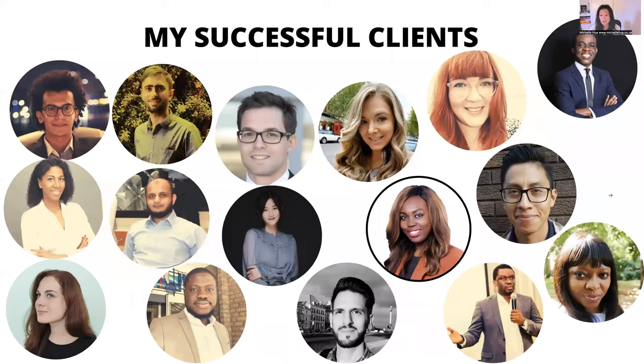Some of my successful clients are on my YouTube channel and my blog — you can have a look at them. You can see that from all over the world, I get people from Nigeria, India, the US, Mexico, China, Pakistan, Ukraine, Africa, South Africa — all over the world. I hope that I can help you too.